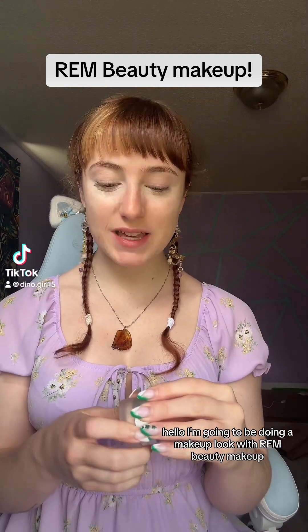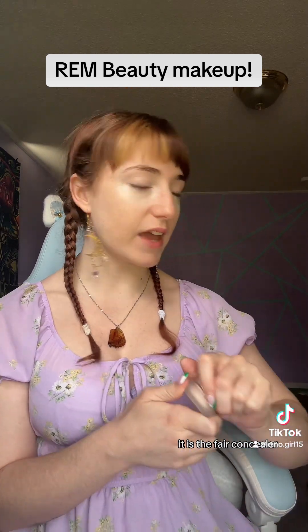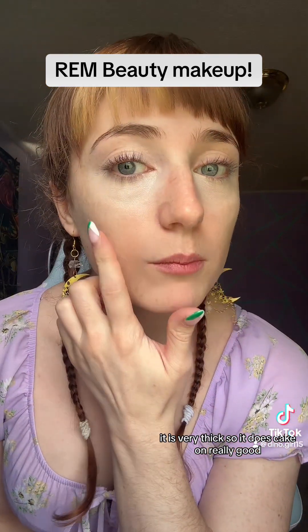Hello! I'm going to be doing a makeup look with just Rem Beauty makeup. I've already started with the concealer under my eyes — it is the Fair concealer. It is very thick, so it does kick on really good, but it blends out really, really well, so I'll show you.